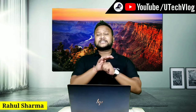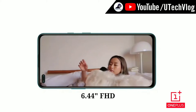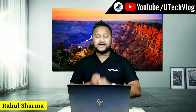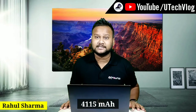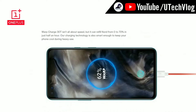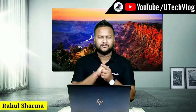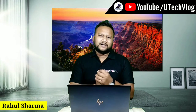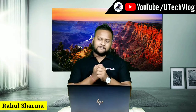First of all, the display is 6.44 inches full HD with Fluid AMOLED. The battery is 4,115 mAh with Warp Charge 30T — in 30 minutes your phone will be substantially charged and you can use it for the whole day. It also comes with Type-C charging support.